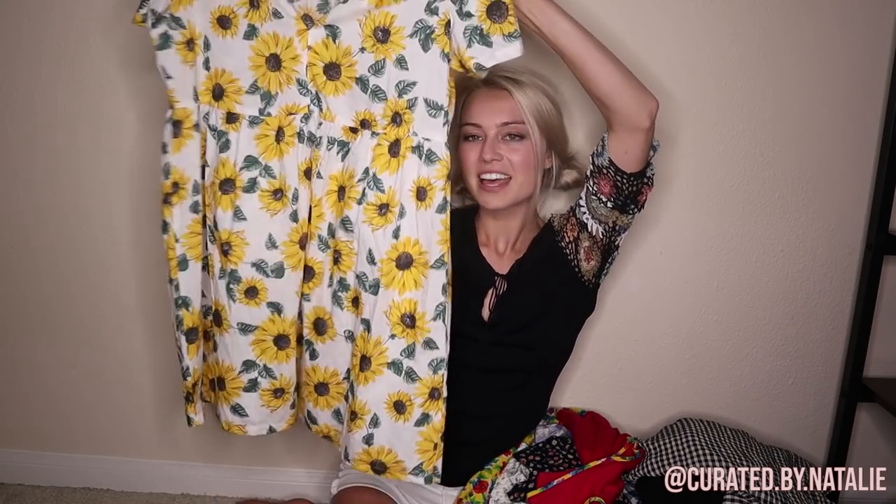This is not vintage, but it has really vintage vibes — it's Divided H&M. I don't advise picking up H&M unless it has sunflowers on it, then I'll give you the pass. This is super cute with sunflowers all over it; it's a little baby doll dress in a size medium and I'm absolutely obsessed. I saw the print from across the store and just went straight to it.